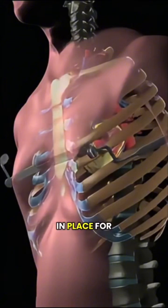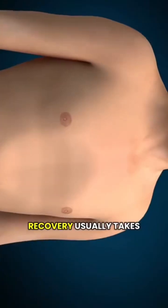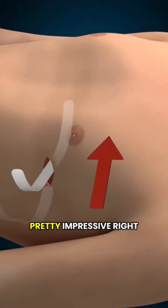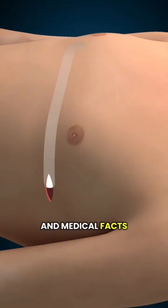The bar stays in place for about two to three years, giving the chest time to grow and adjust to its new shape. Recovery usually takes a few weeks, and the procedure can bring significant physical and emotional benefits. Pretty impressive! Follow for more quick explanations of surgical procedures and medical effects.